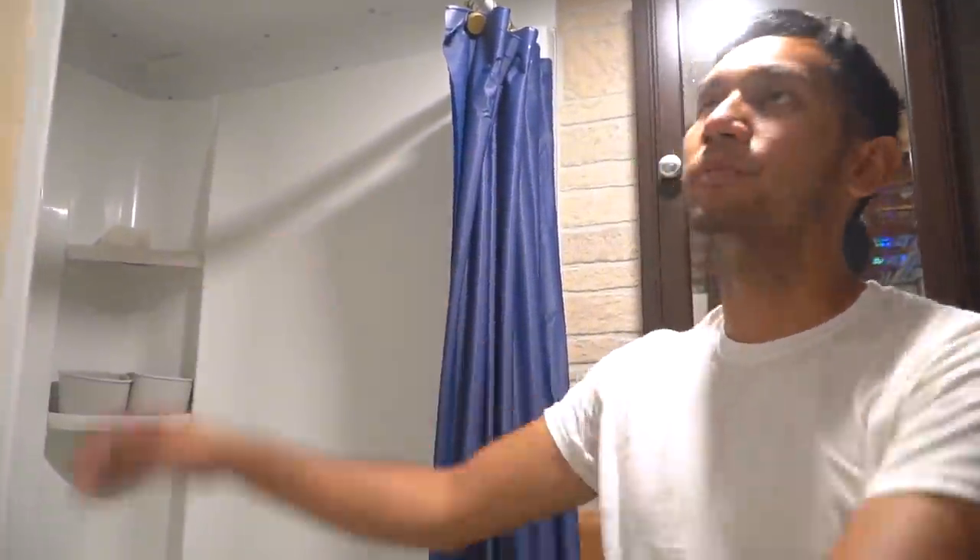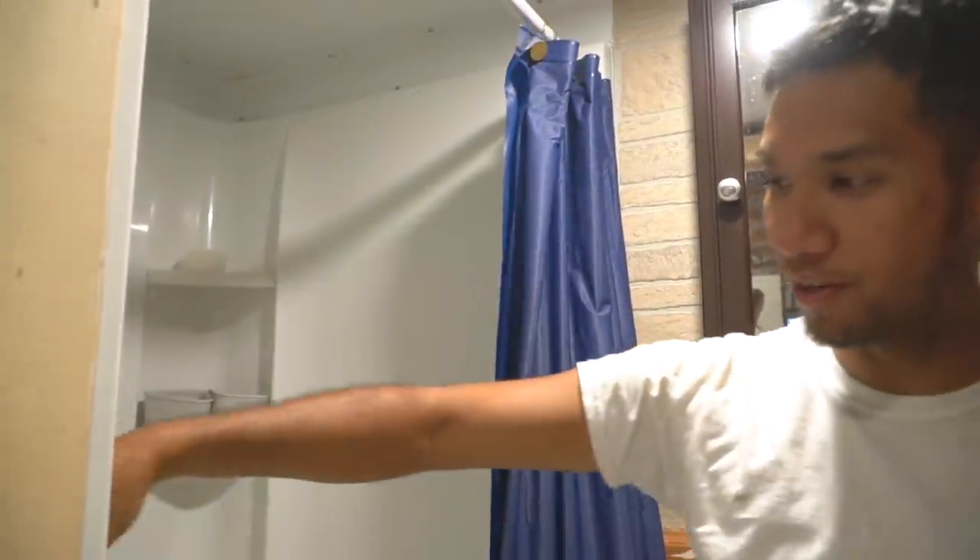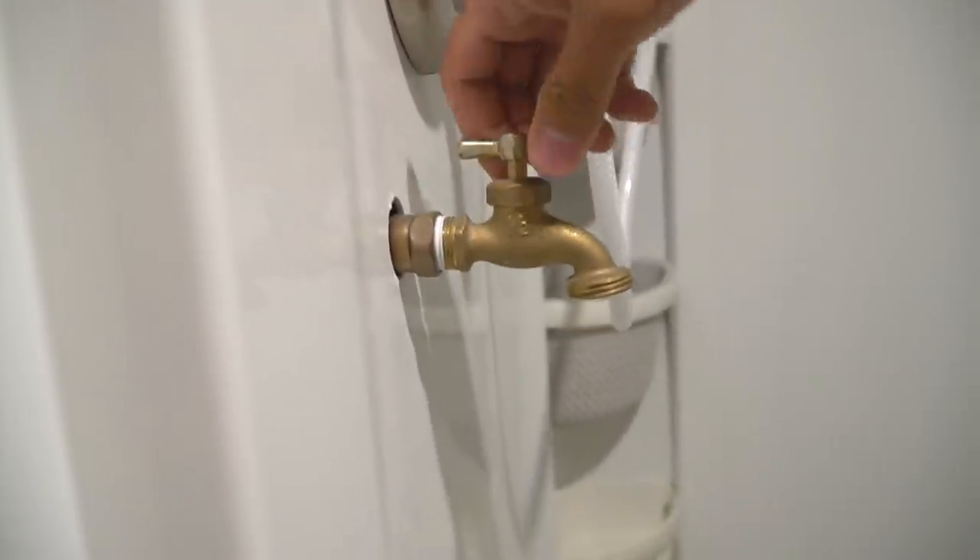As far as the shower goes, it's fiberglass, three-piece, 36 by 36. Plenty big enough for me — I'm a small guy. I also added a little faucet in line with the shower so I can wash my hands there. So that's the bathroom.